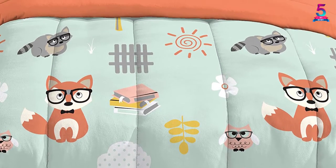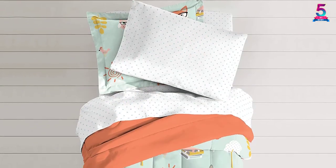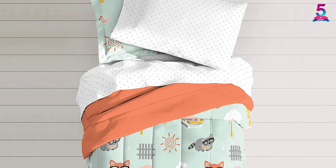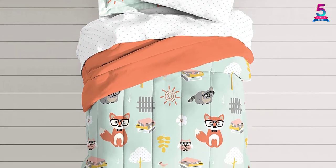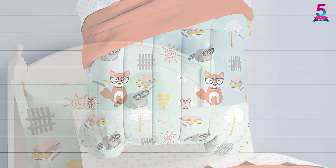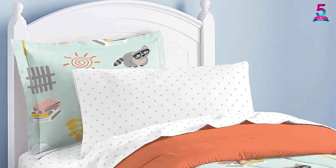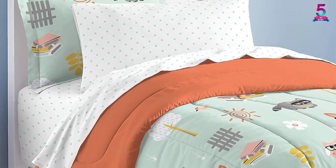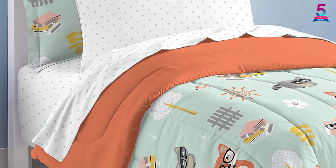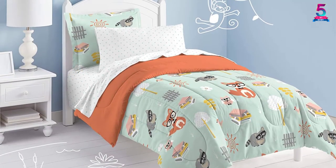The comforter is warm, soft and thick, giving your little one maximum comfort throughout the night. It is 100% polyester and machine washable. It is definitely the best gift for your kid as it comfortably helps them get better sleep. On the flip side, however, this set comes with very thin sheets. You may be required to buy new sheets of better quality for best results. The fitted sheets are also very slippery and they constantly slip off the mattress.